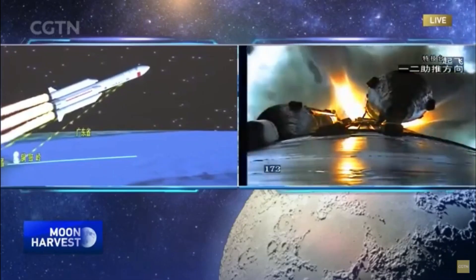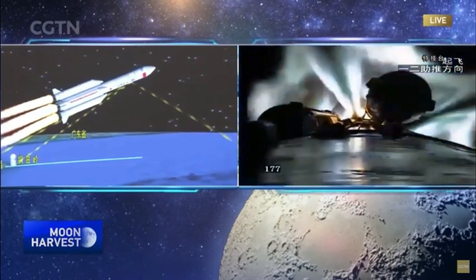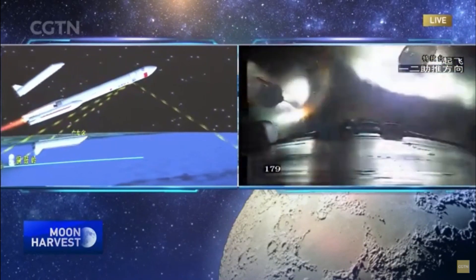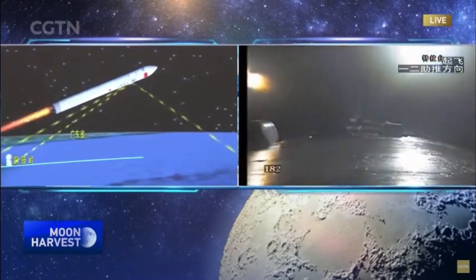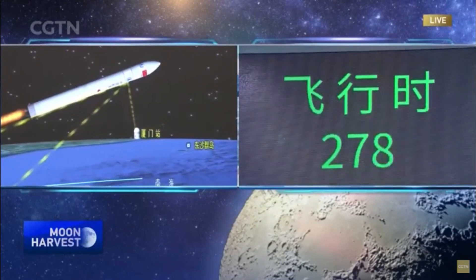Outer space, which has better propellant and propulsion rates. The boosters have a specific impulse characteristic of China's rocket engine families.